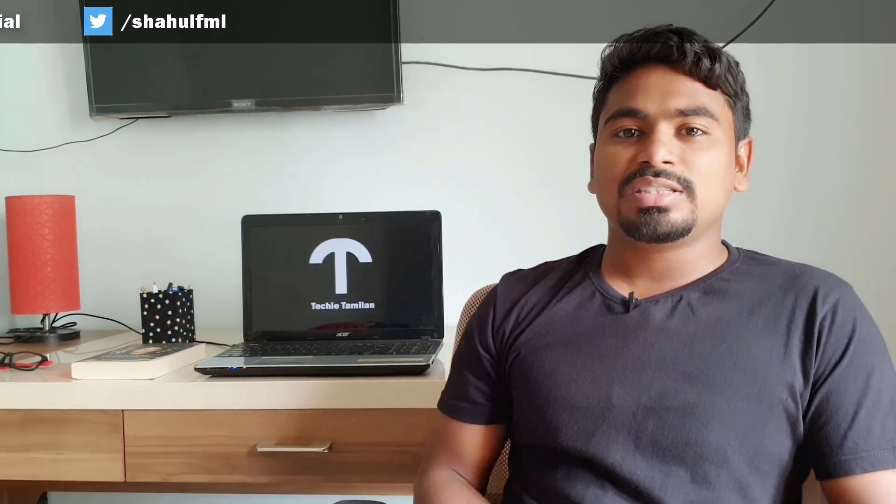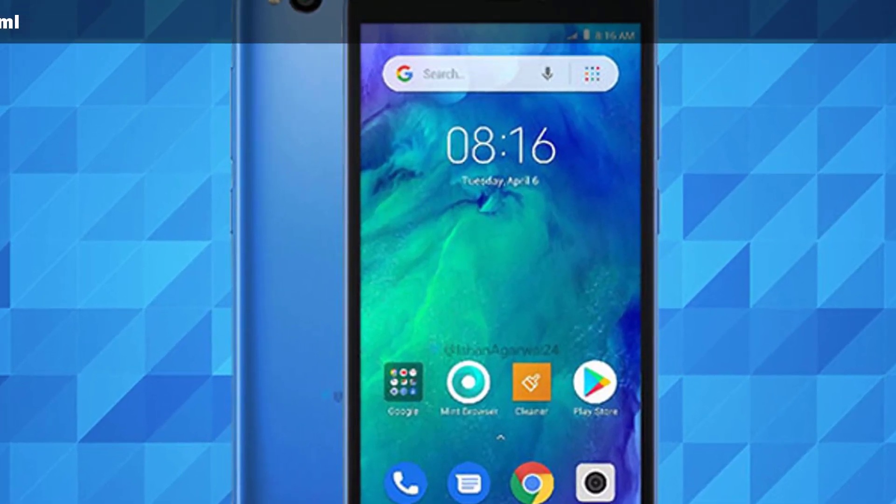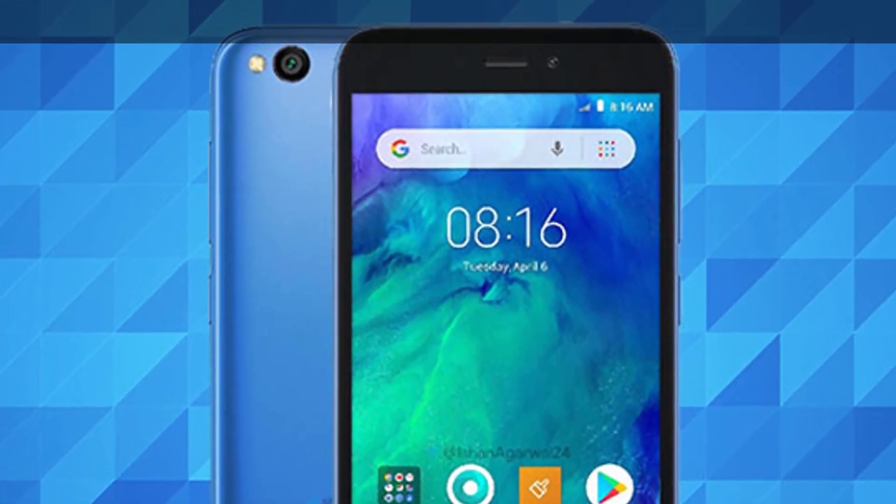These are the 5-inch HD display in 720p. In the front, you can support the phone and the camera in F2.2. In the back, you can support the camera with F2.2.